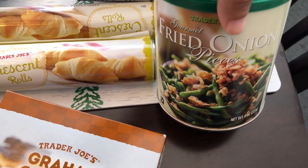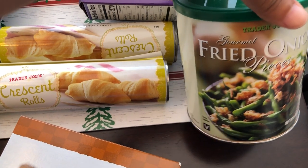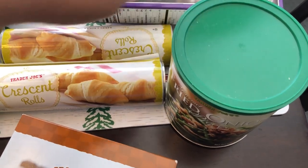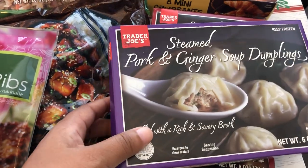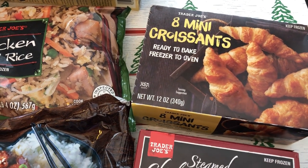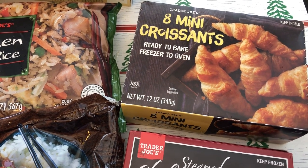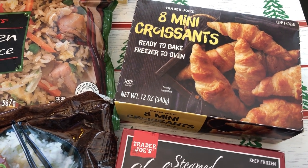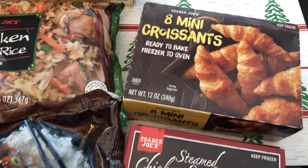I grabbed some French fried onions — I got a container around Thanksgiving but these are a seasonal item, so I decided to grab another one just to have on hand. I also grabbed a couple of their soup dumplings, one chicken and one pork — my husband and I both really like them. And I grabbed some of their mini croissants, which are so good. You can bake them straight from the freezer, but I like to let mine proof on the counter and rise — they are 100% better that way, and they're a pretty decent serving size.